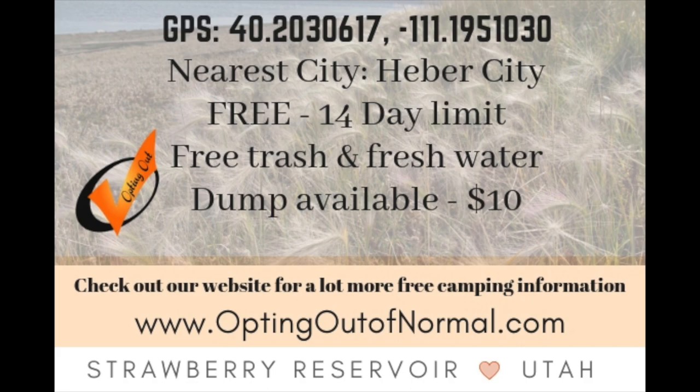We are also including the GPS coordinates for you. Thank you for watching — we really do appreciate each and every one of our subscribers. Please subscribe, like, and click that bell to be notified of any new videos we put up. We'll see you next time!